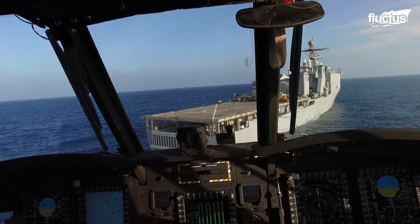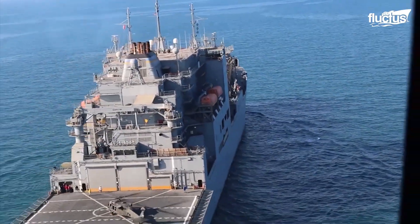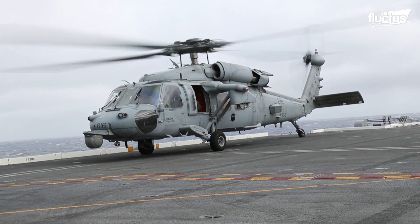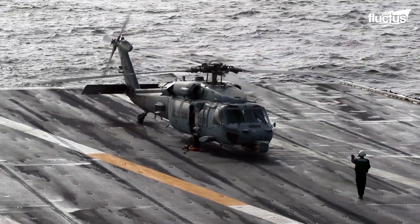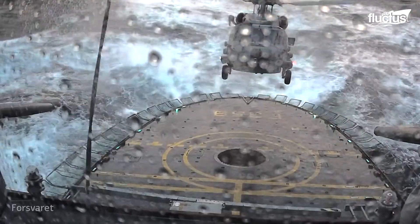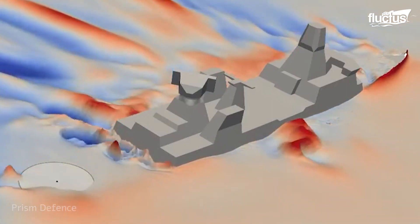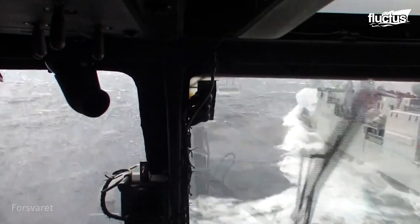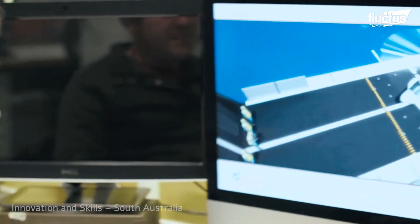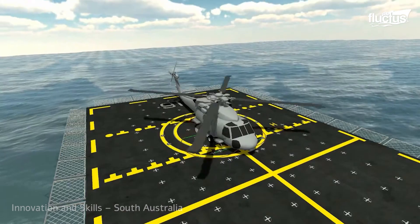One of the most challenging tasks for pilots of helicopters is a safe landing on the deck of a ship amidst rough seas. Ship helicopter integration entities work towards developing ideal systems and methods for safer landings. They also develop ship helicopter operating limits, based on a combination of environmental factors and ship motion, derived through first-of-class flight trials.